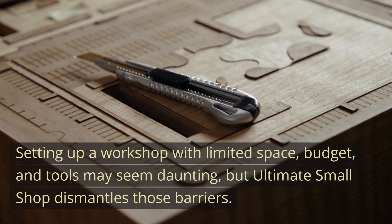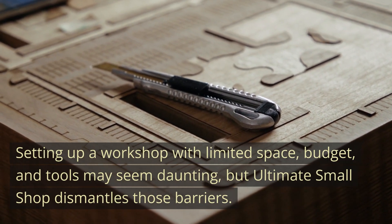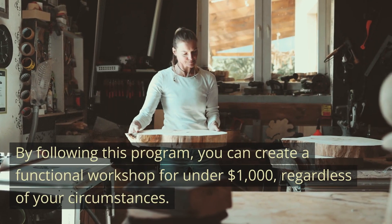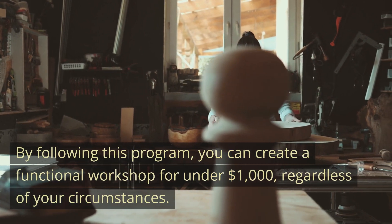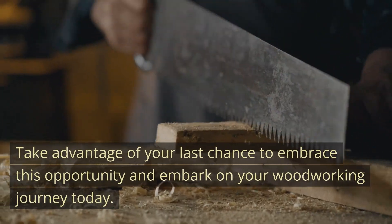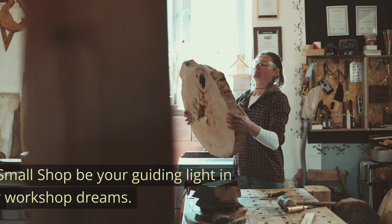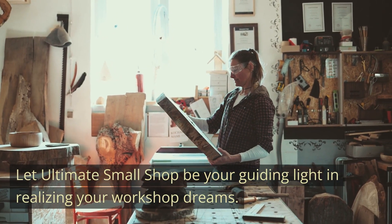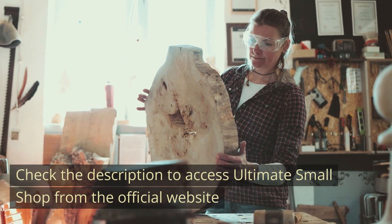Setting up a workshop with limited space, budget, and tools may seem daunting, but Ultimate Small Shop dismantles those barriers. By following this program, you can create a functional workshop for under $1,000, regardless of your circumstances. Take advantage of this last chance to embrace this opportunity and embark on your woodworking journey today. Let Ultimate Small Shop be your guiding light in realizing your workshop dreams. Check the description to access Ultimate Small Shop from the official website.